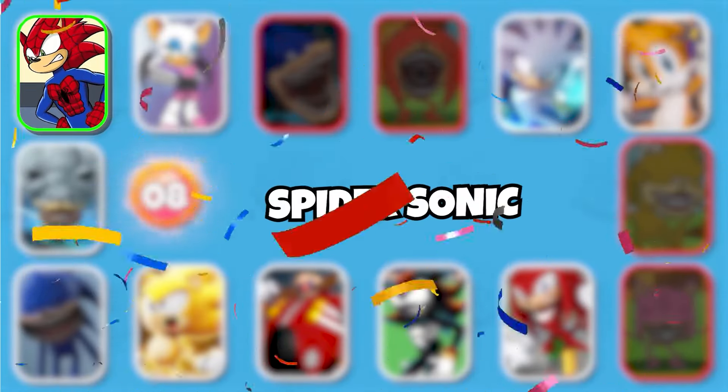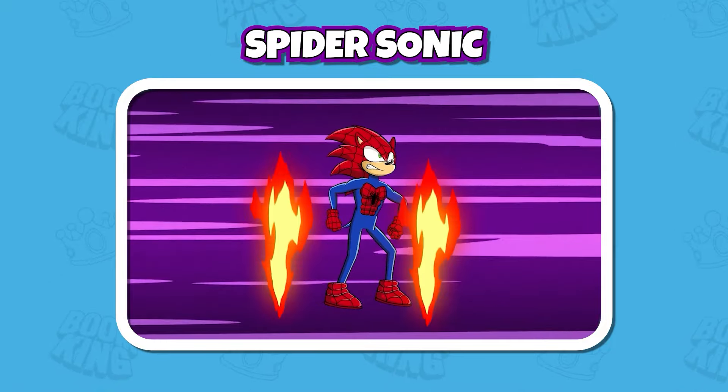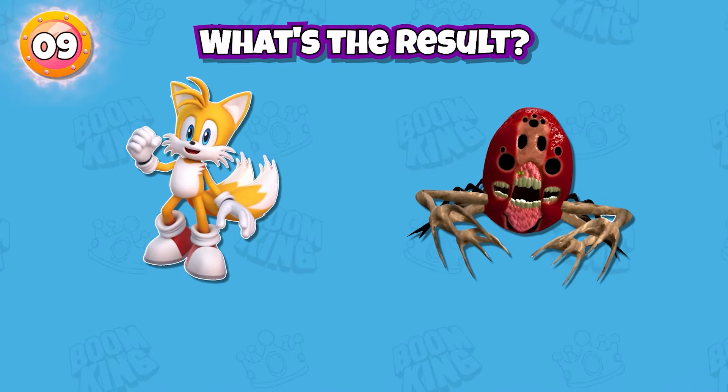Round 9: What would happen if Tails became a zoochosis monster? That's right, it's Spider Sonic. Knuckles looks really scary.